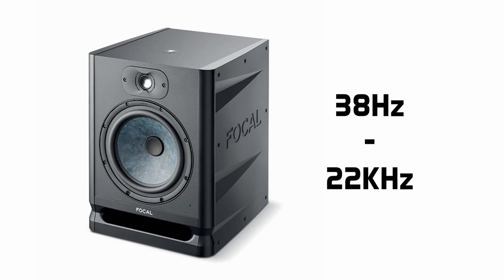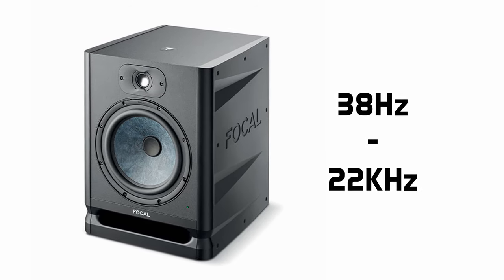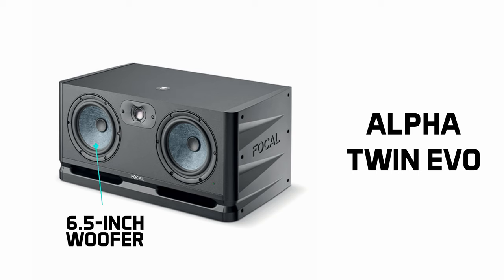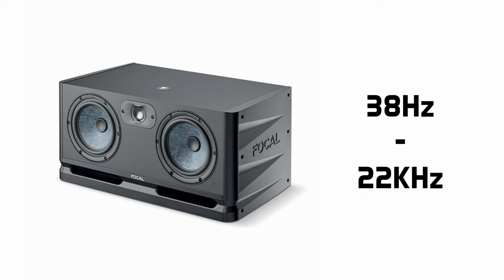The Alpha 80 Evo boasts a frequency response of 38 Hz to 22 kHz, so it looks to be able to cover all aspects of the mix, especially when paired with the Sub 1. Focal are also releasing the Alpha Twin Evo, a mid-tweeter-mid arrangement of drivers in a landscape orientation, featuring dual 6.5-inch woofers and the same 1-inch tweeter found on the 80 Evo, covering the same 38 Hz to 22 kHz spectrum.